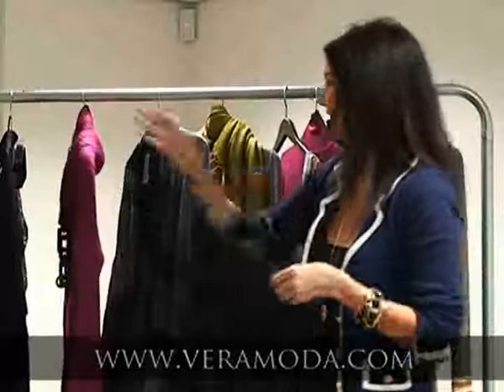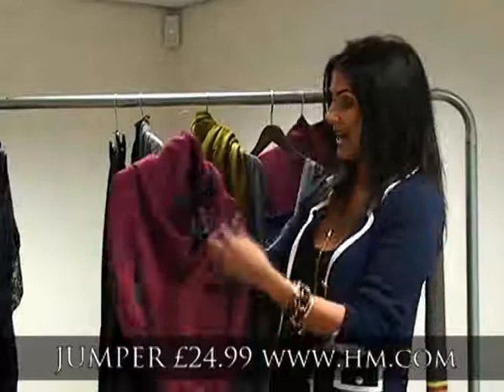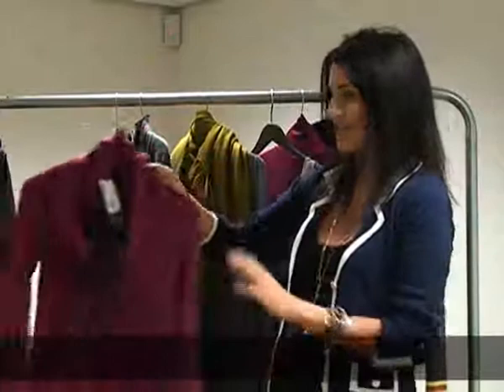This pink dress here from H&M is perfect with those, and that's £24.99 — it comes in black, white and grey as well, so you can choose your favourite colour. Just finish it off with some really chunky jewellery, like this chunky necklace from Biromoda. That makes a perfect outfit for drinks with the girls. Now our model should be just about ready, so let's head over to the studio and see how she's getting on.